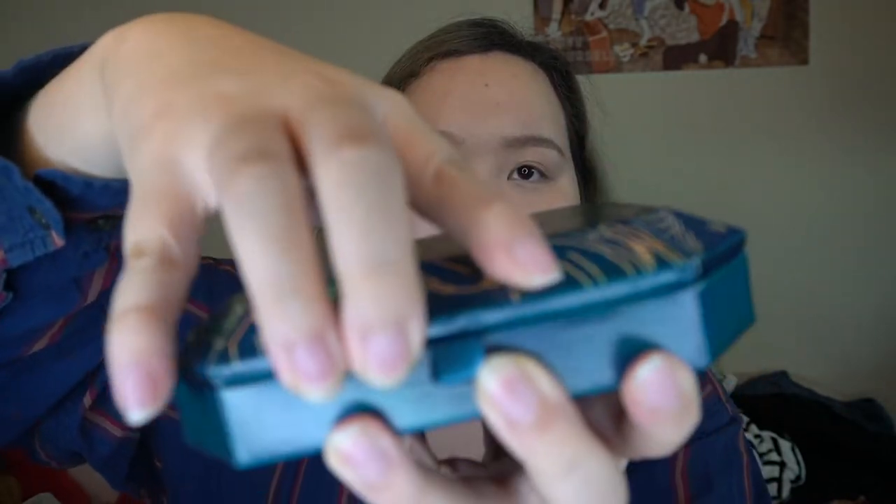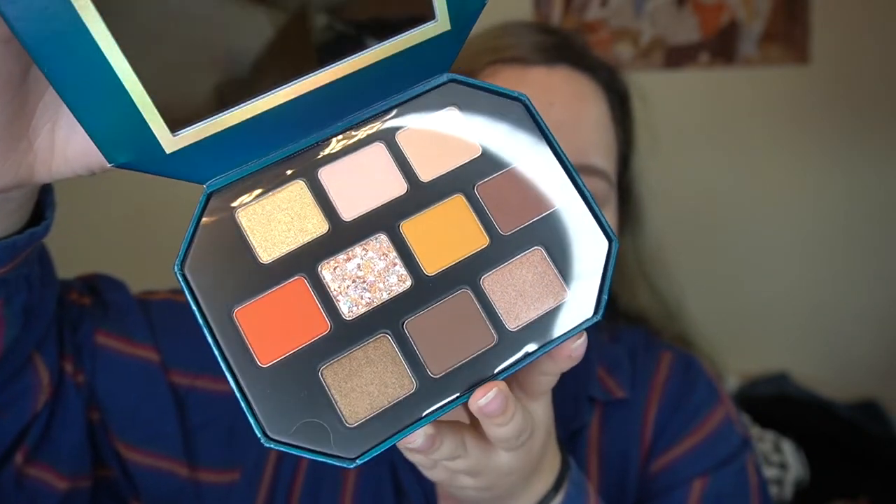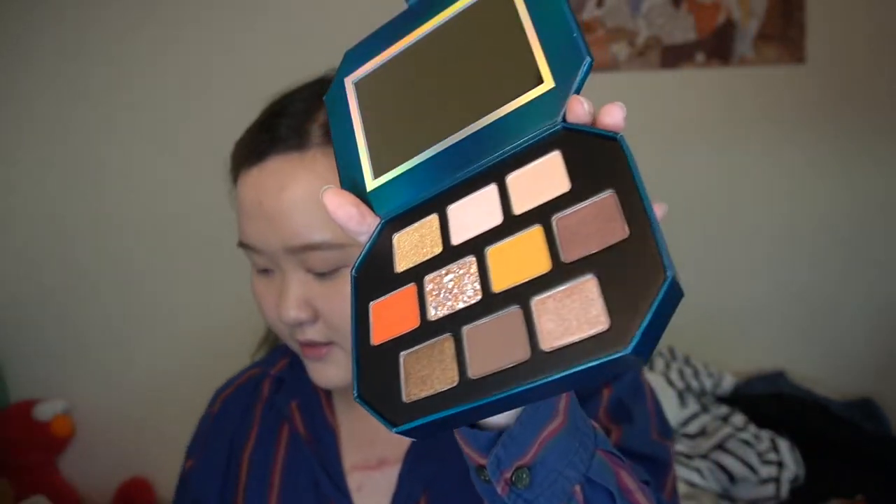This is Thousand Sunny — you can see it's more of an orangey tone, just like the ship Thousand Sunny. When I look at the palette I immediately think of that lion head on the Thousand Sunny ship. Let me go ahead and do an eyeshadow look with this palette — I'm just going to do a more simple one today because I'm actually going out later.